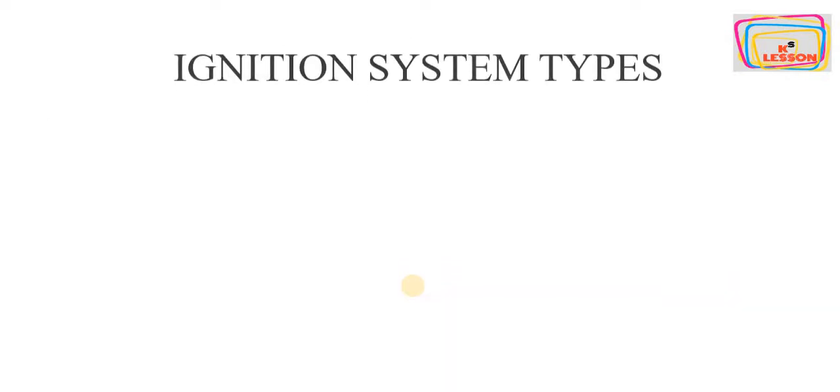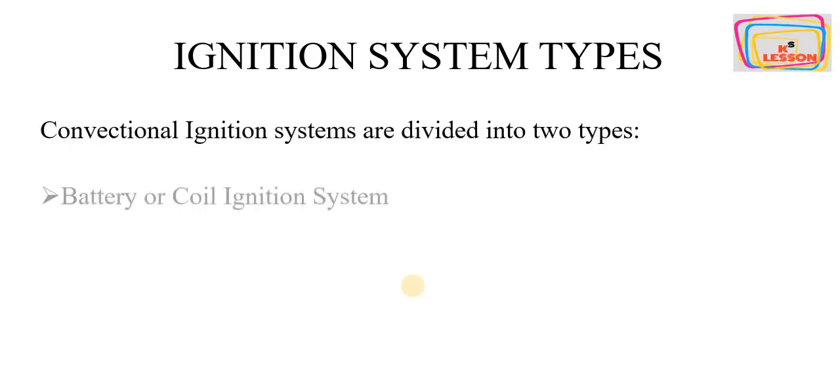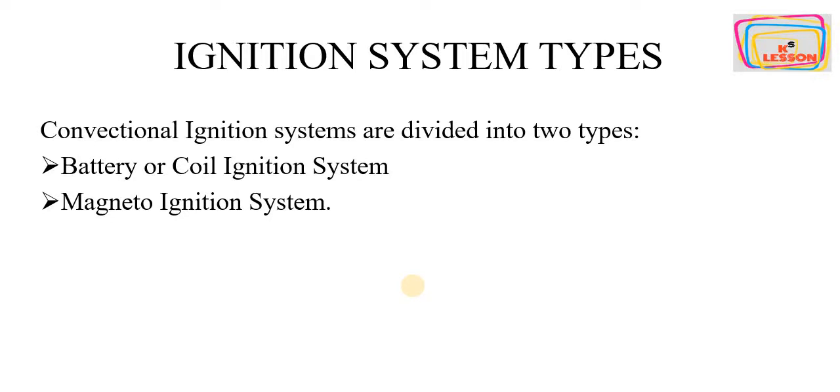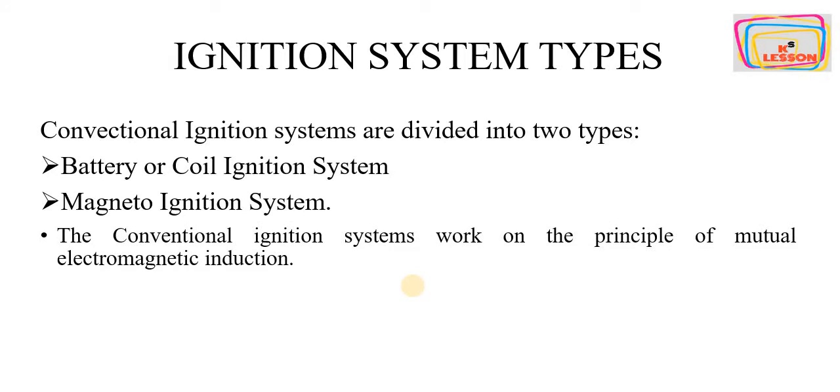The types of ignition systems: the conventional ignition system is divided into two types — battery or coil ignition system, and magneto ignition system. Both these ignition systems work on the principle of mutual electromagnetic induction, and today we will compare both ignition systems.